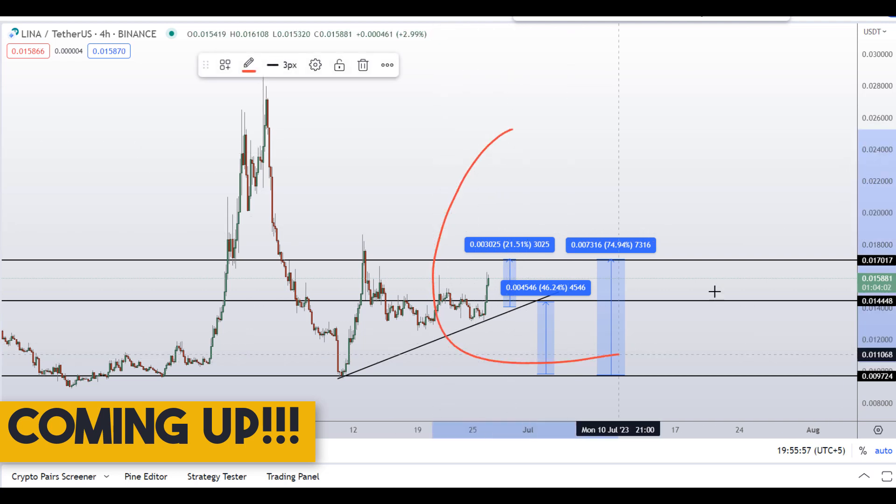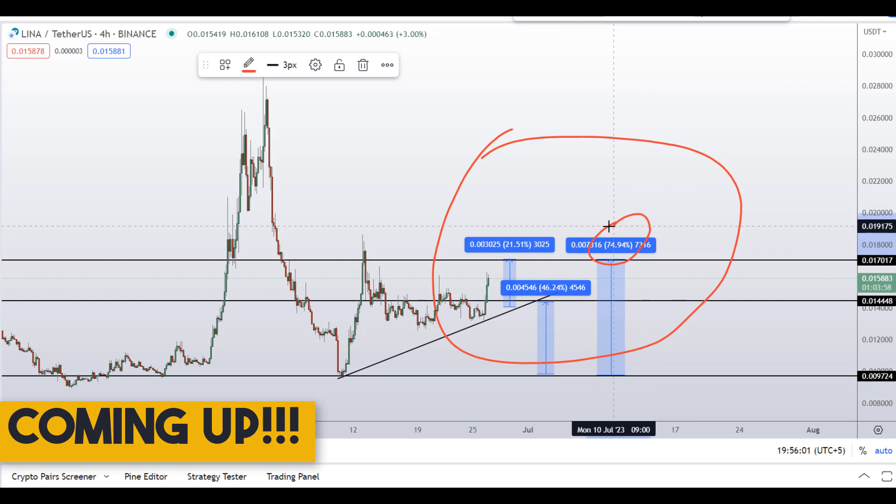On LINA coin, Linear Finance, you have two dip scenarios with three targets — one could give you around 75 percent gains.